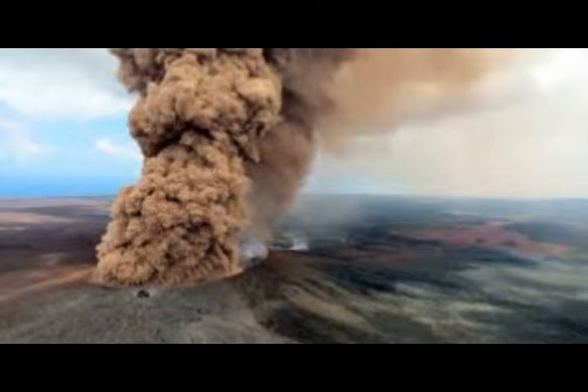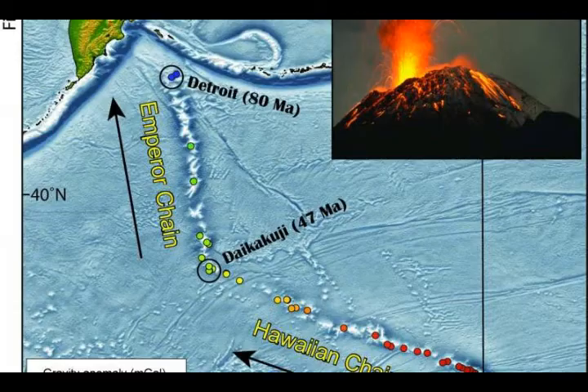Mauna Loa is the largest volcano on our planet, rising 13,681 feet above sea level. Its long submarine flanks descend about three miles below sea level to the ocean floor, and the ocean floor directly beneath Mauna Loa is in turn depressed by the volcano's great mass another five miles down. This places Mauna Loa's summit about 56,000 feet above its base.